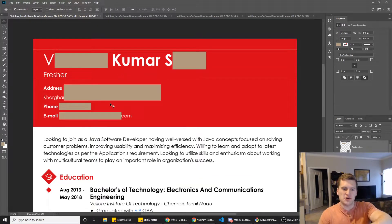Next one up here is a resume — excuse my crude redacting in Photoshop, but I wanted to make an attempt to remove personal information. So: looking to join as a Java software developer, having well-versed with Java concepts, focus on solving customer problems, improving usability and maximizing efficiency, willing to learn and adapt to latest technologies as per the application's requirement — 'application' shouldn't be capitalized — looking to utilize skills and enthusiasm about working with multicultural teams to play an important role in organization success.